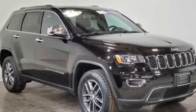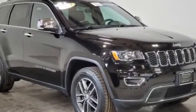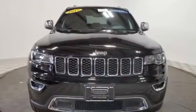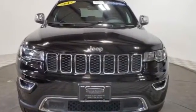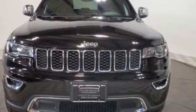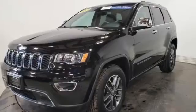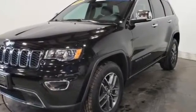2017 Jeep Grand Cherokee with less than 21,000 miles on the odometer. This SUV offers space as well as power and performance. It checks off in-demand features which offer more convenience, such as navigation, leather seats, side view mirrors with turn signals, backup camera, satellite radio.